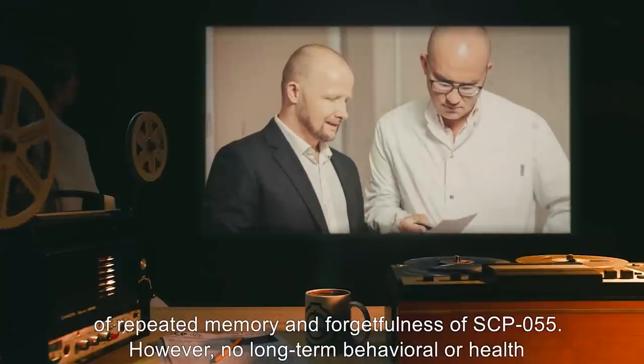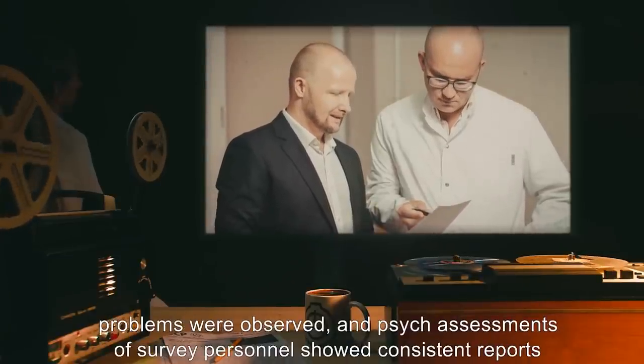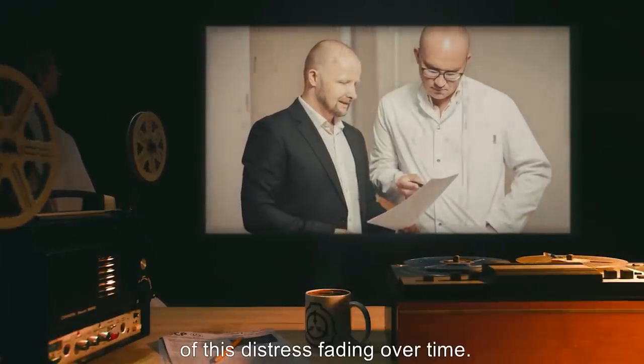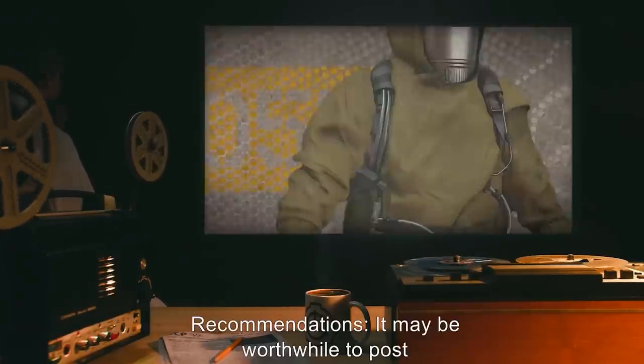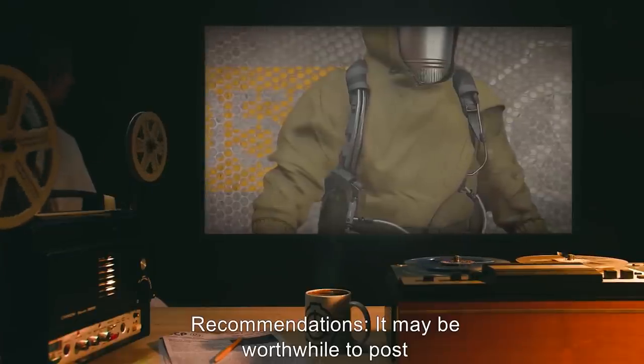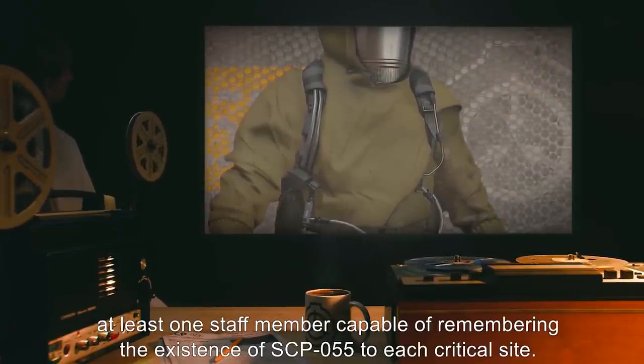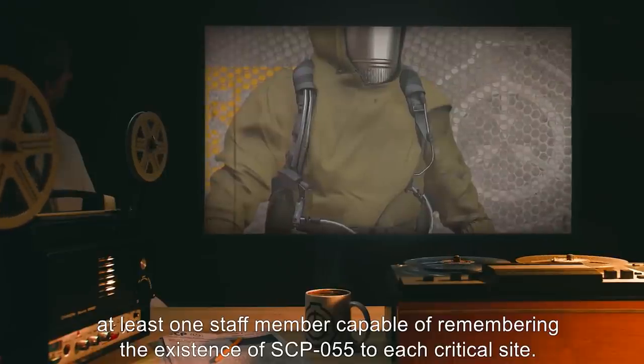Recommendations: It may be worthwhile to post at least one staff member capable of remembering the existence of SCP-055 to each critical site.